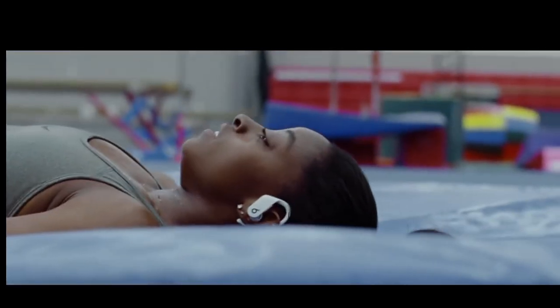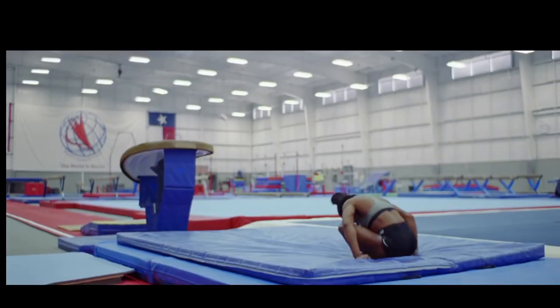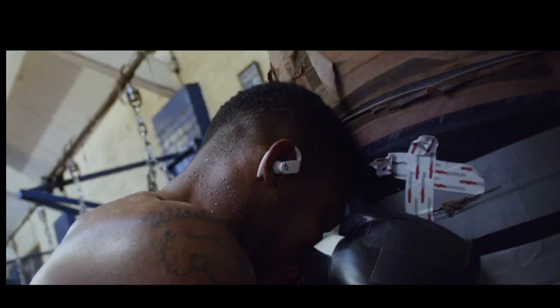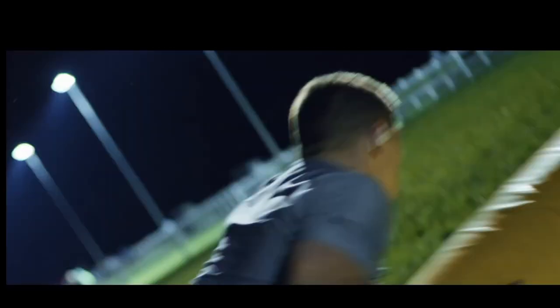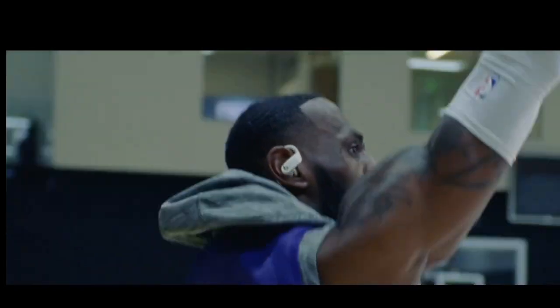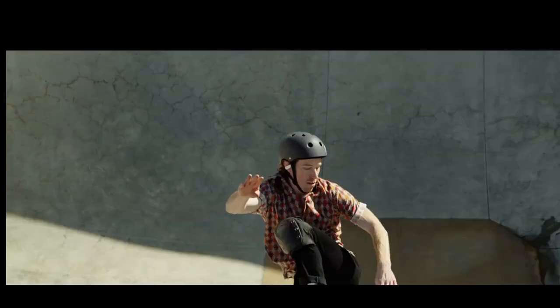With up to 9 hours of battery life and an additional 24 hours from the charging case, your music can keep pace with your day. Whether you're hitting the gym, pounding the pavement, or just on the move, the Beats PowerBeats Pro redefines wireless earbuds, delivering an immersive sound experience that fuels your active lifestyle.